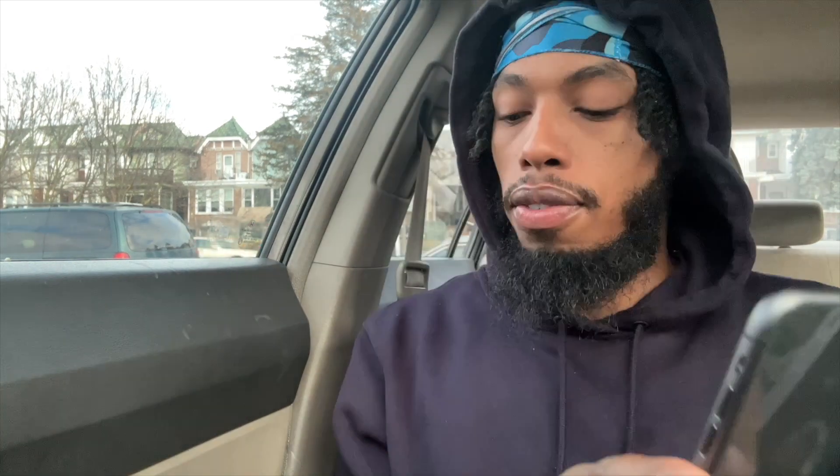A blacklisted device means it was reported lost or stolen — which a lot of these phones we're going to talk about usually are. I have a bunch of these phones. I have this phone, which I believe is the iPhone 14 Plus, and I have this one, which I believe is an iPhone 11.